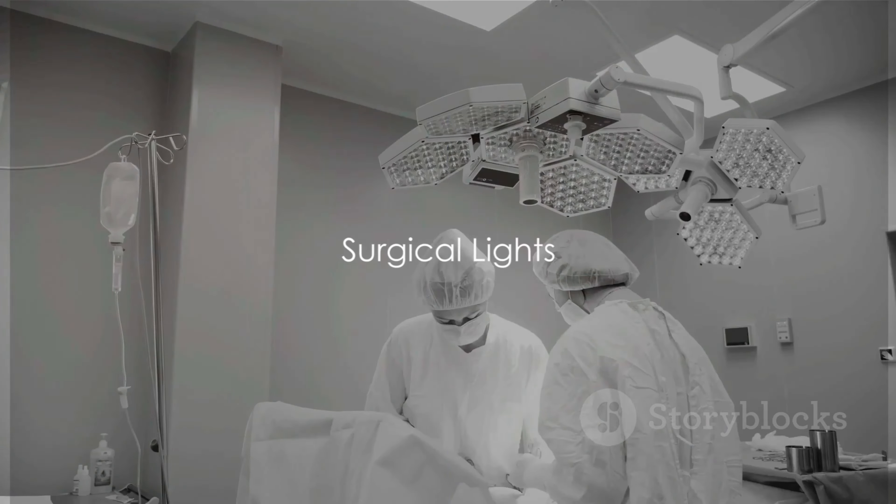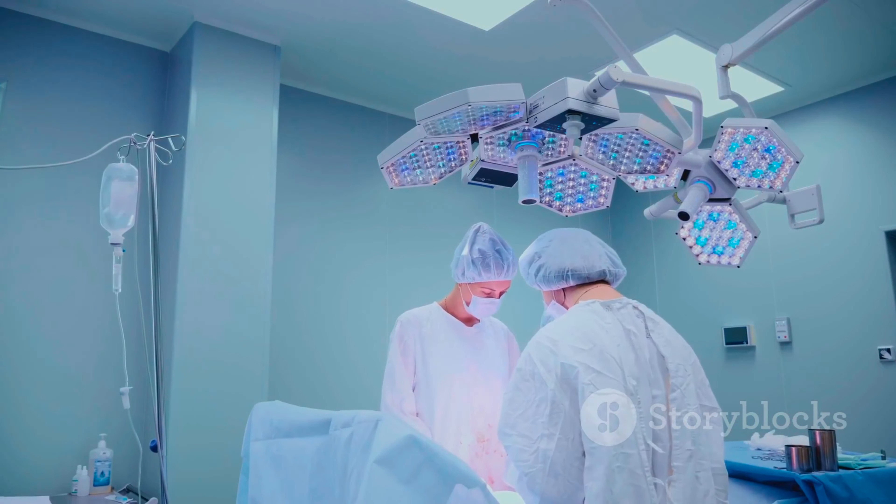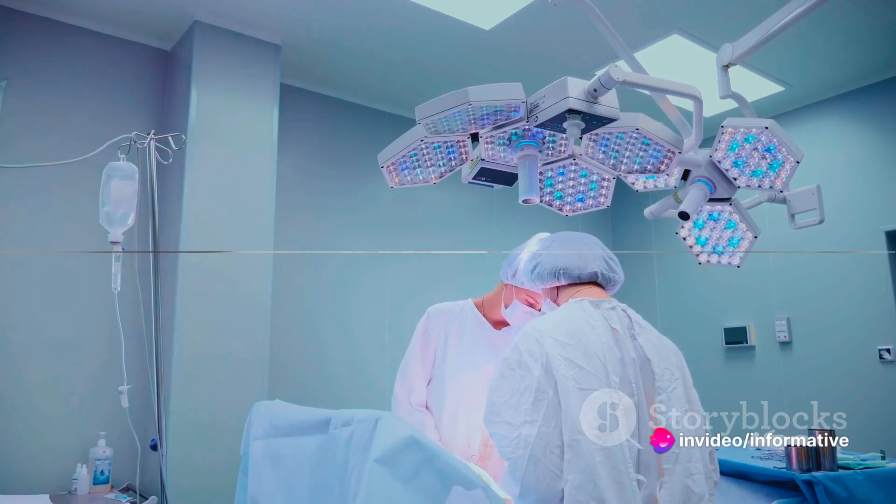Then there are the surgical lights. These bright, adjustable luminaries are crucial in illuminating the surgical area, banishing shadows to ensure the surgical team can see every detail.